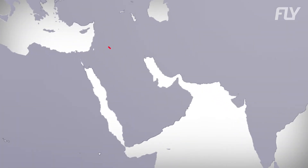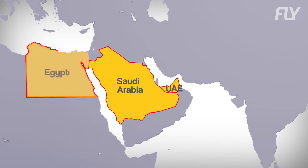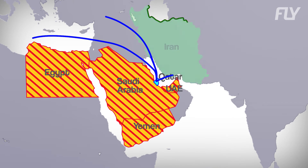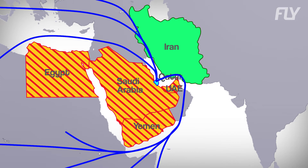In June 2017, Saudi Arabia, UAE, Egypt, and a few other countries severed diplomatic relations with Qatar and banned all Qatari airplanes from using their airspace. As a result, Qatar Airways had to divert its flights to Africa and Europe via Iran, paying exorbitant overflight fees and adding up to 5 hours of flight time.